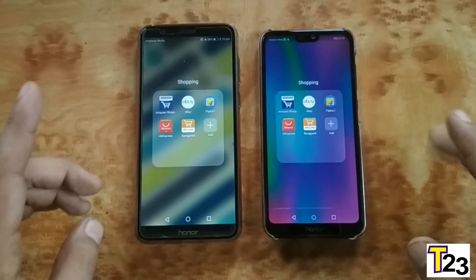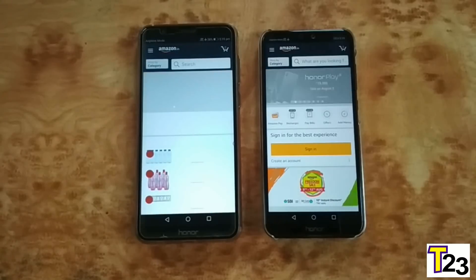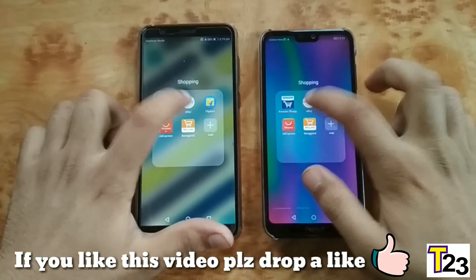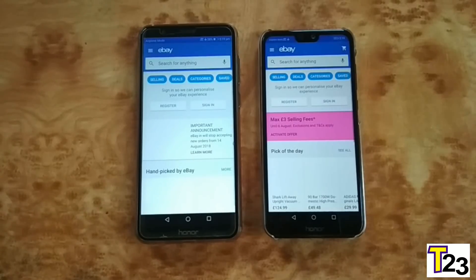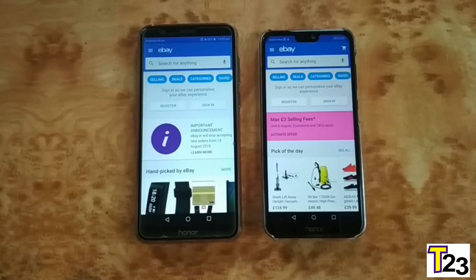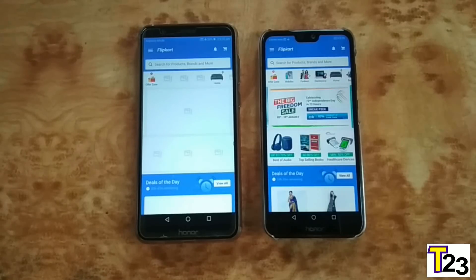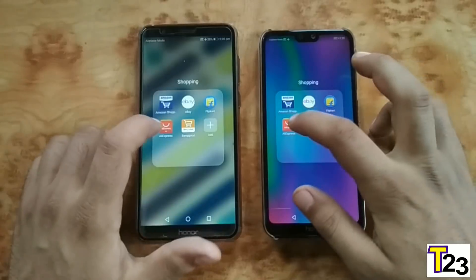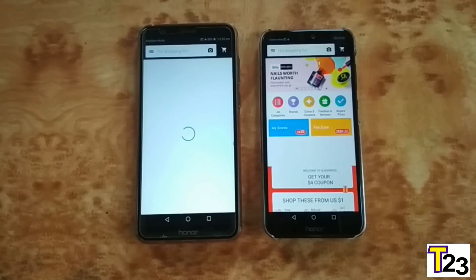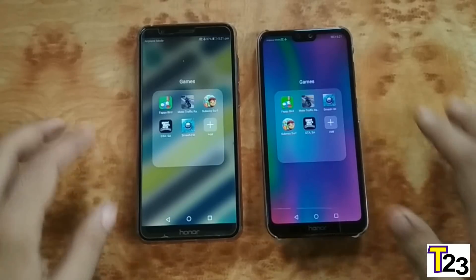Now for shopping apps. Amazon: opened on Honor 9N and loaded first. eBay: opened at the same time; loaded on Honor 7X. Flipkart: opened at almost the same time, loaded on Honor 9N with Honor 7X taking a bit longer. AliExpress: opened and loaded on Honor 9N first.